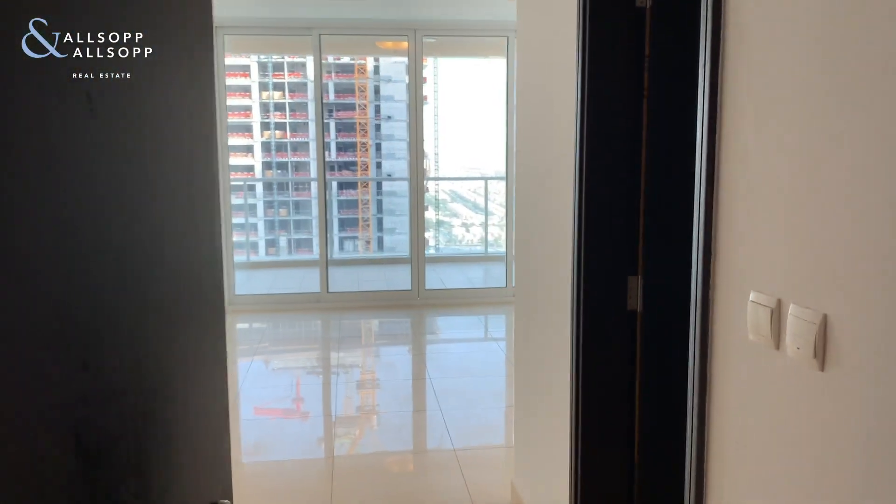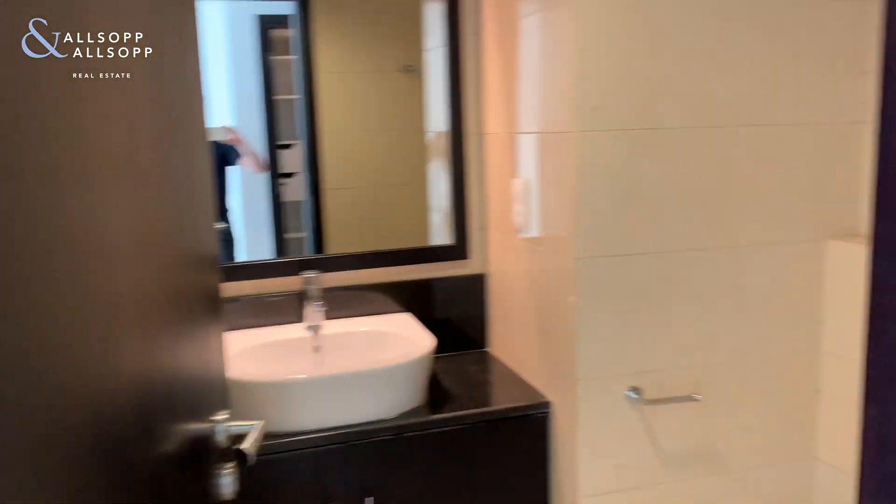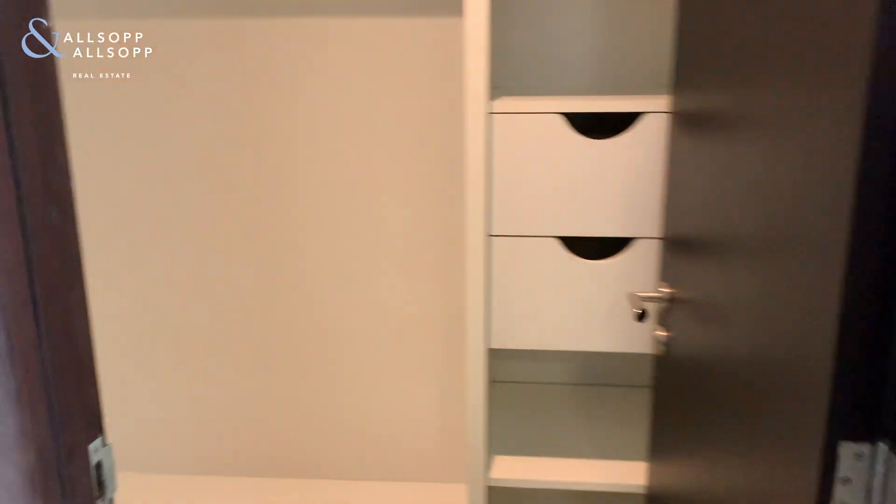The two biggest bedrooms are separated from the rest of the property by a large corridor, which you can see. This is bedroom number two. On your right you have an en-suite shower room, and then opposite that you have a generous-size walk-in wardrobe, which is very useful.